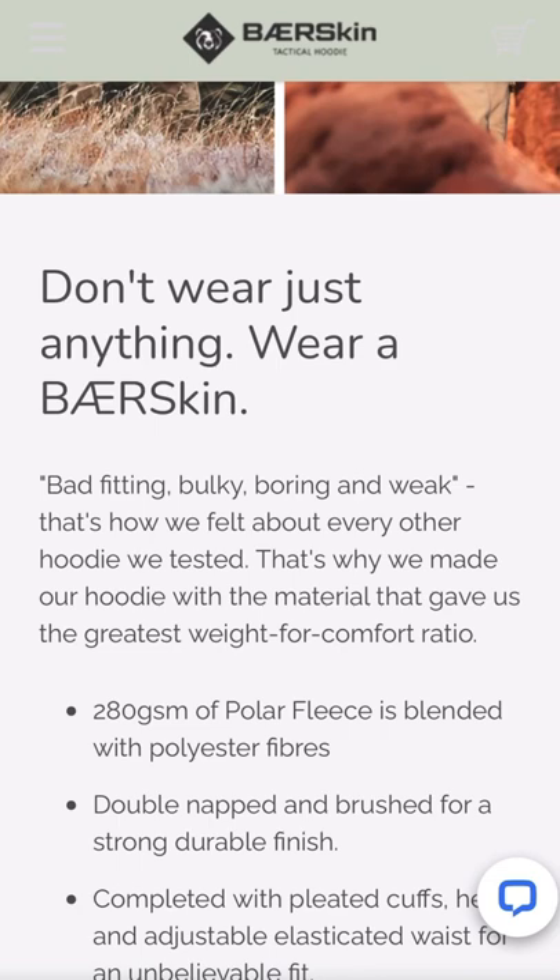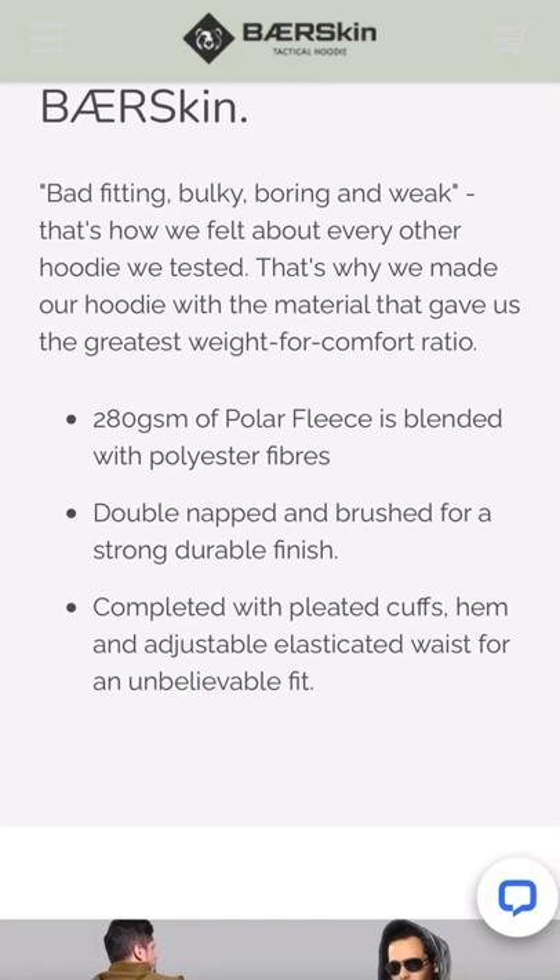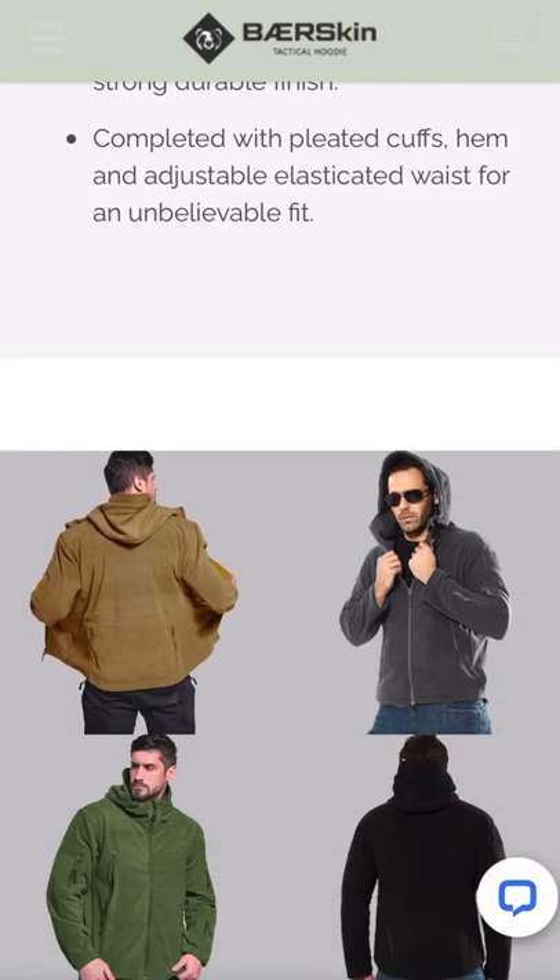It says 'bad fitting, bulky, boring, and weak — that's how we felt about every other hoodie we tested, which is why we made our hoodie with the material that gave us the greatest weight-to-comfort ratio.' The 280 GSM polar fleece is balanced with polyester fibers, which help keep you warm. Double-napped and brushed for a strong, durable finish, completed with pleated cuffs, hem, and adjustable elastic waist for an unbelievable fit.